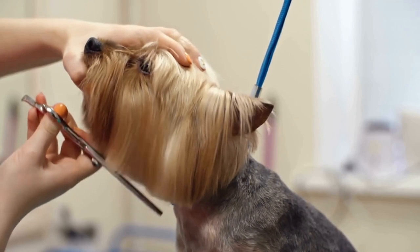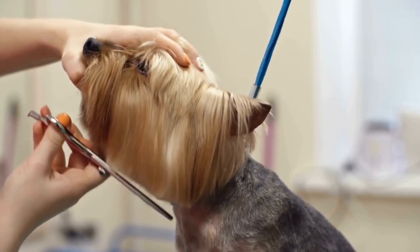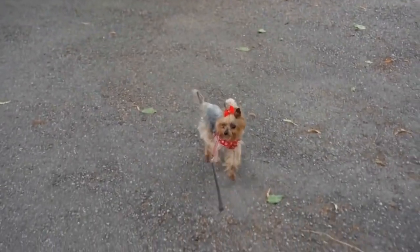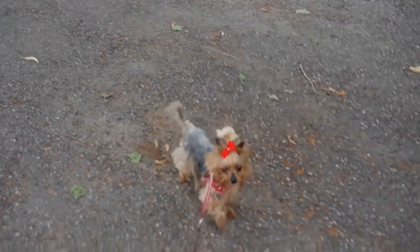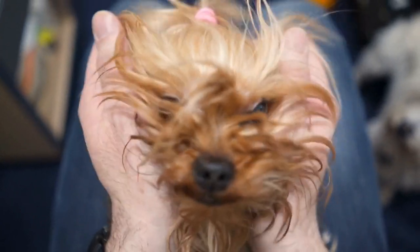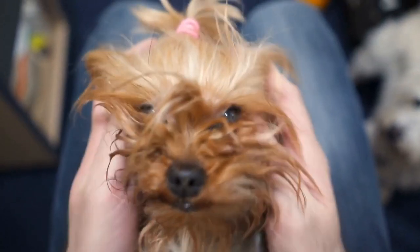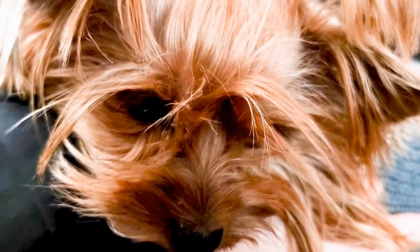Strategy 3: Gradual Exposure. Introduce your Yorkshire Terrier to new experiences gradually. Begin with less overwhelming situations, such as controlled playdates with other friendly dogs or visits to quiet public places. Once they become comfortable in these settings, gradually increase the level of exposure to more stimulating environments. This allows them to build confidence and adapt at their own pace.